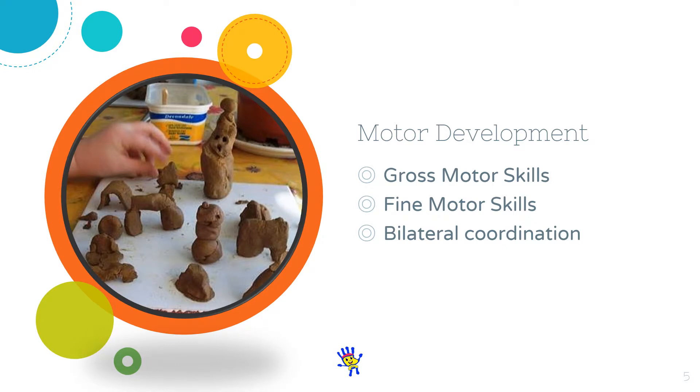Motor development. During early childhood, the motor skills of preschoolers improve considerably. There are three kinds of motor skills especially important during this stage: gross motor skills, fine motor skills, and bilateral coordination. Gross motor skills involve the use of large muscles — for example, the muscles used in climbing or running. By the age of 3, children are able to run and jump very well. They enjoy such activities and will often repeat them over and over. It is therefore understandable why 3-year-olds are regarded as having a higher activity level than at any other stage in their lives.